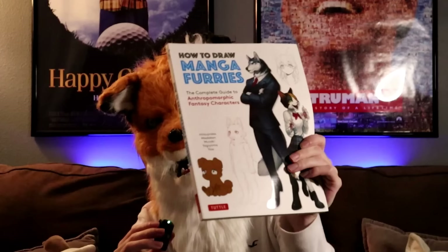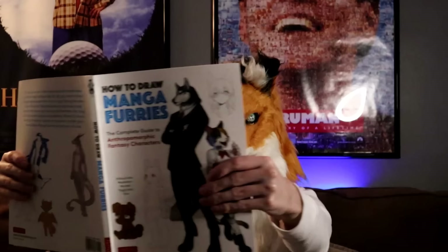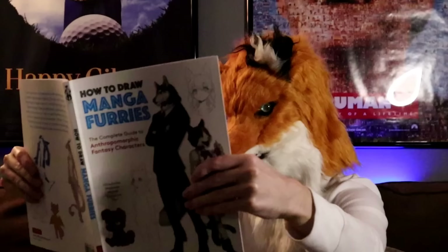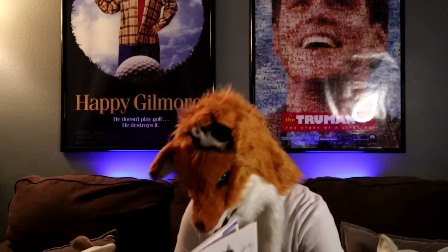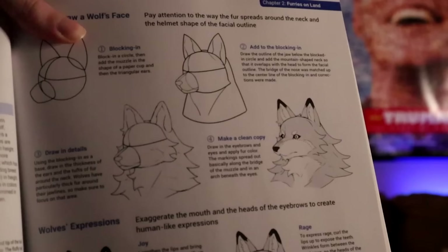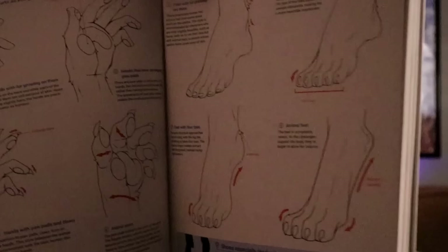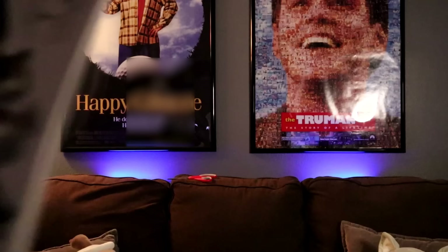We got it — 'How to Draw Manga Furries.' Let's freaking go! Can't see out of this mask, so I'm going to take that off and just look from the side. But this is super cool — look at how they teach you to draw heads and stuff. It's super detailed. You've even got an orca! Can't forget about the feet and hand paws — these are more realistic paws, but still really cool.